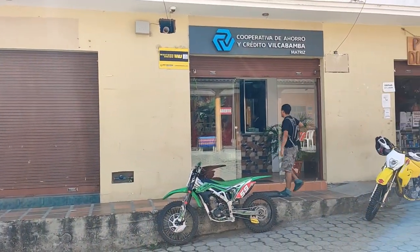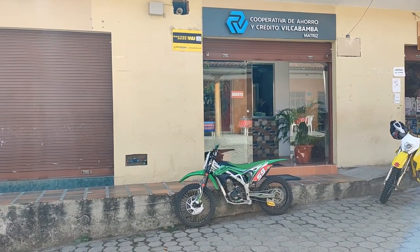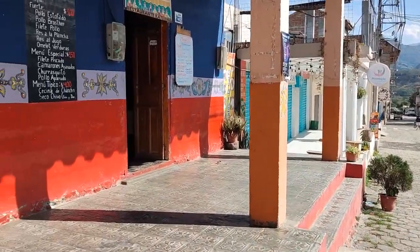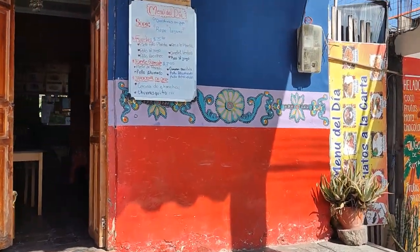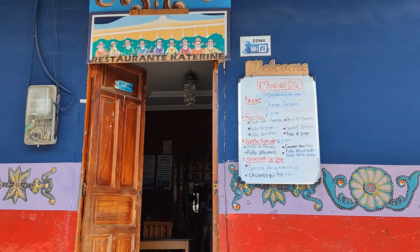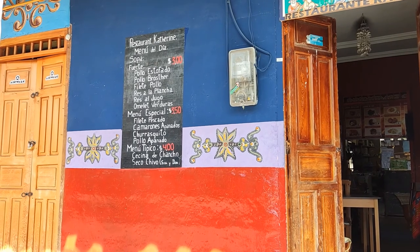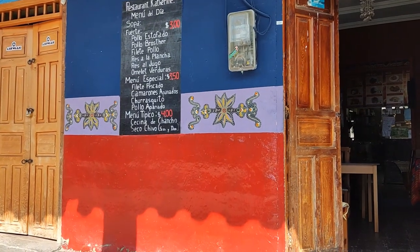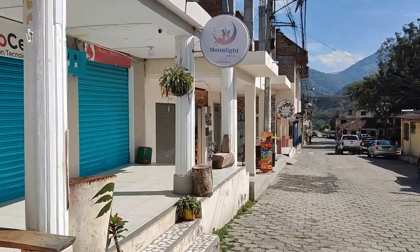And then there's the cooperative Cockville — they take Western Union, you can make payments on your utilities there, matricula, all sorts of things. This is Katherine's restaurant, not quite open yet this morning. You can see their menu of the day — three dollars gets you a full meal, or you can get the special menu for $3.50, or even four dollars if you want seafood. Very inexpensive, great way to go.